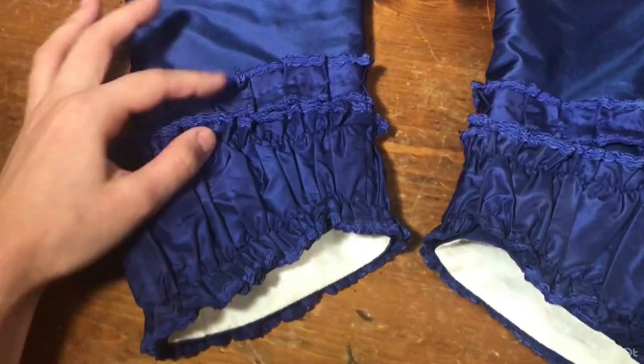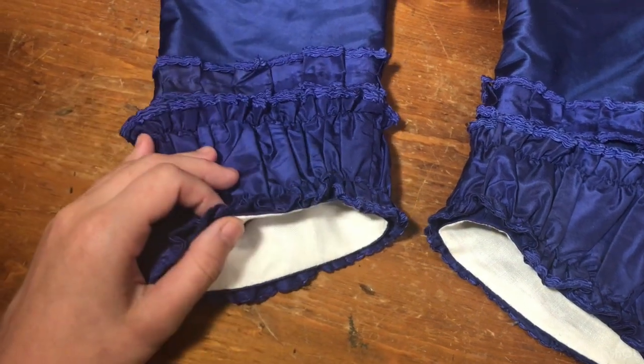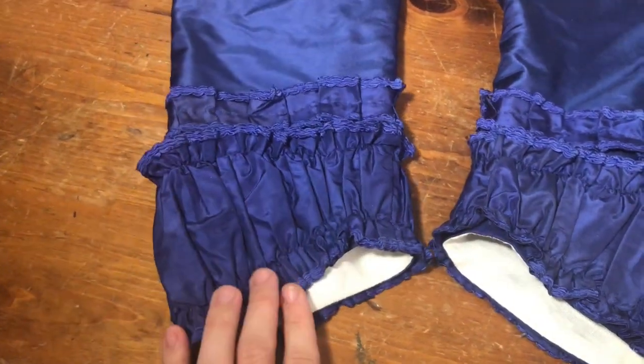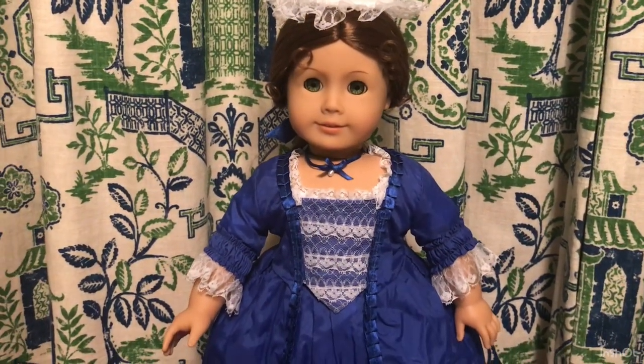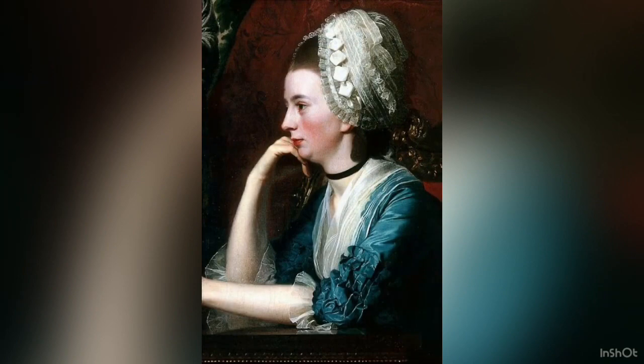I also needed to cut completely new sleeves, which I did out of the new silk. The sleeves are trimmed with a gathered cuff, which is similar to the gathered cuff that's on Felicity's dress. Luckily, this was a detail that I could document to 1774/1775, so I didn't have to change that design element.